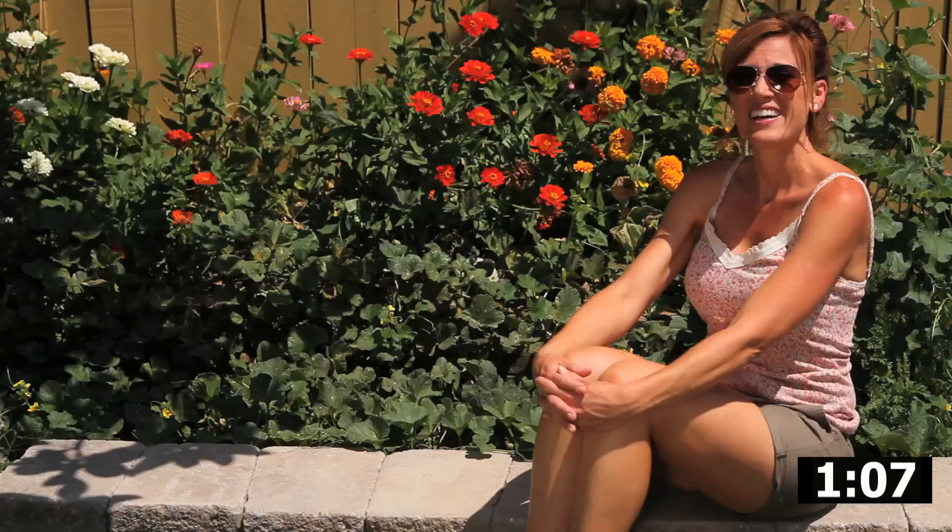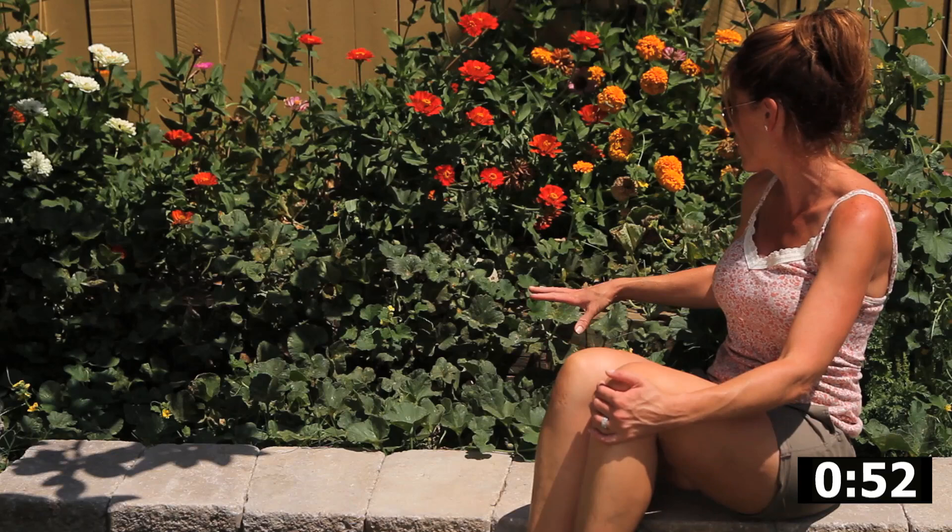Here at my cantaloupe and watermelon patch, things are looking good. Since my last video, I had some viewers mention that the problem could have been fruit split rather than rodents. And I think that just might be the case because I did have two other cantaloupes split on the vine before I was able to pick them. So I've got three more, they're just about ready.